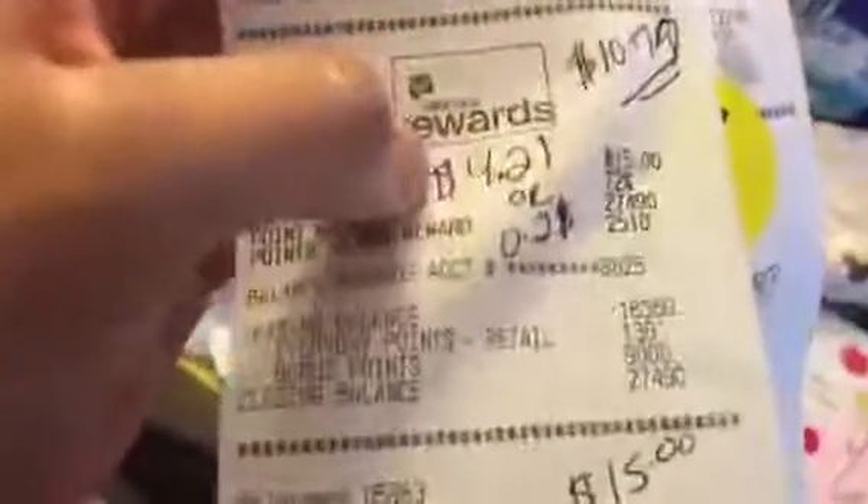Here are my coupons and receipts showing how much I paid. On this one I paid $6.38 and got 9,000 points, and on my other receipt I paid $5.87 and got 6,000 points.